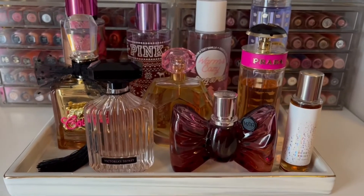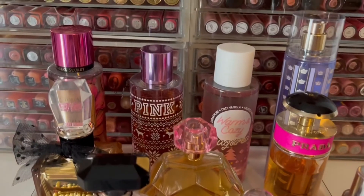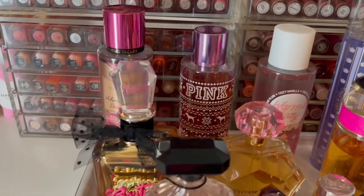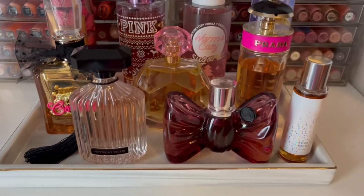Hello and welcome to my channel where I share my love of fragrance. In today's video, I'll be organizing my perfume tray where I rotate fragrances I want to focus on. Lately, I've been in the mood for sweet, cozy, caramelly scents, so you might notice a theme. So let's get to it.